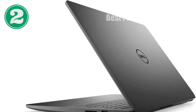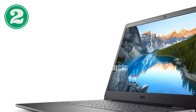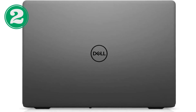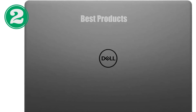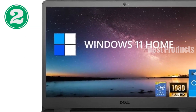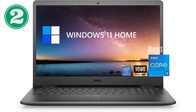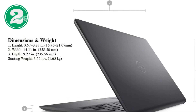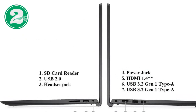Memory and storage are just as impressive. With 16 GB of DDR4 RAM, this laptop allows for smooth multitasking and efficient handling of demanding tasks. Open multiple applications, switch between them, or run heavy programs — you'll find the Latitude 5540 handles it all seamlessly. Complementing this is a spacious 512 GB SSD, enhancing the system's overall responsiveness with lightning-fast boot times, quick file access, and ample space for all your projects and multimedia files.